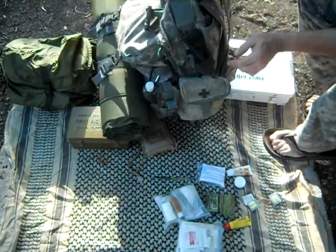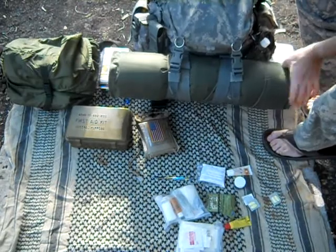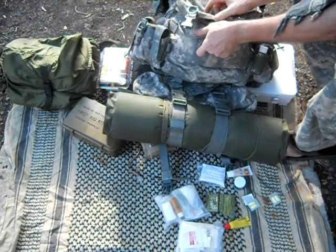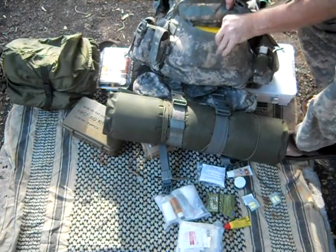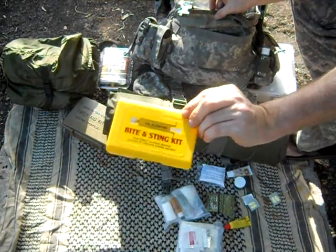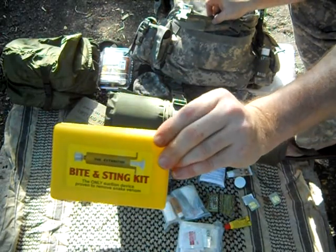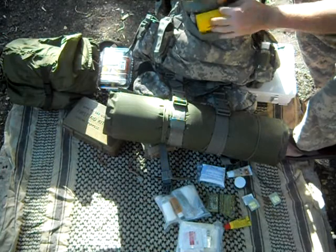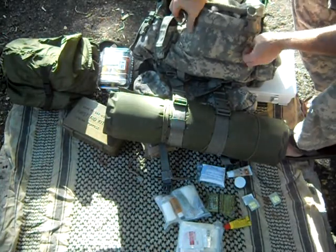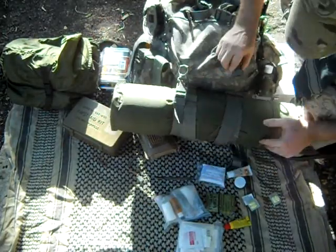I got a CAT tourniquet right here for quick access. And in this little front pouch here I got my snake bite kit. This is the best kind — this is made by Sawyer. We have a lot of snakes here in Texas so I keep that readily available so I can get to it.